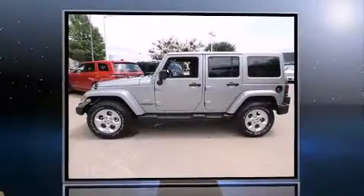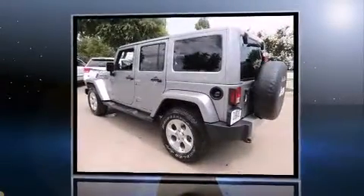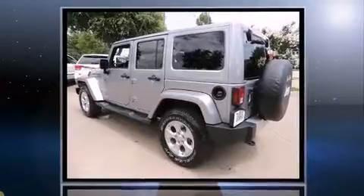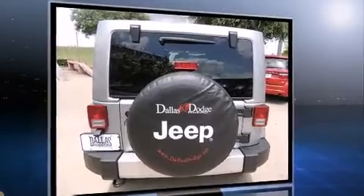Treat yourself to a test drive in the 2014 Jeep Wrangler Unlimited. A 3.6-liter V6 engine pairs with a sophisticated five-speed automatic transmission, and for added security, Dynamic Stability Control supplements the drivetrain.